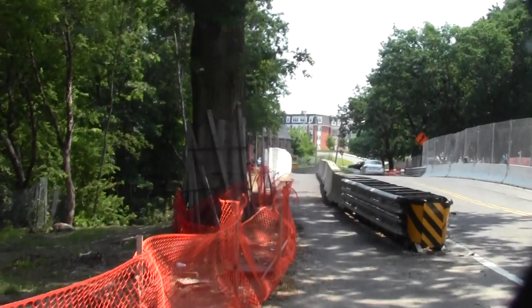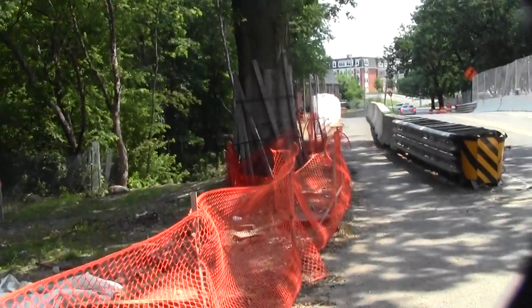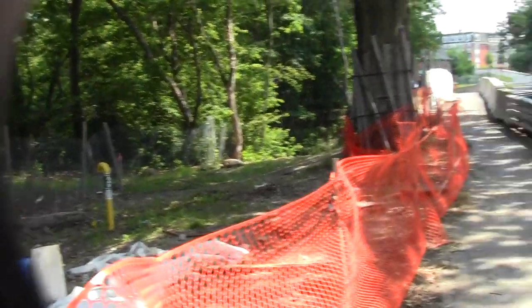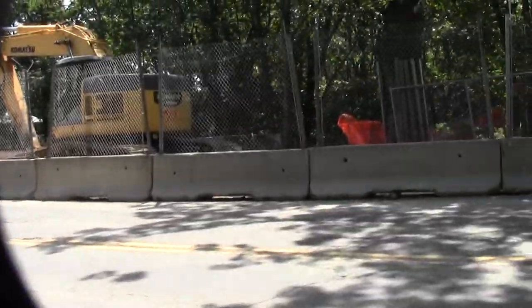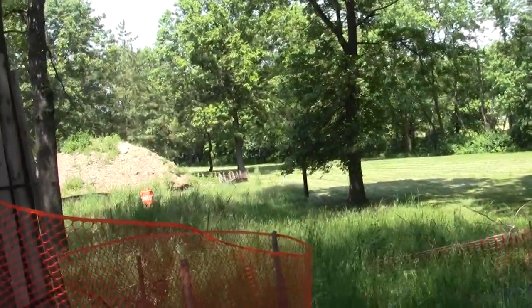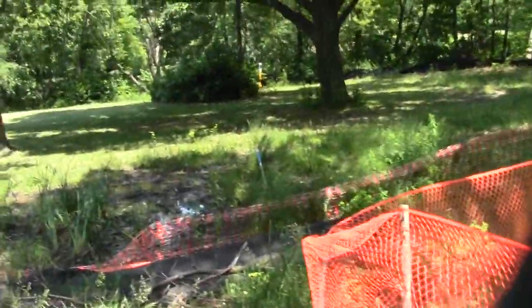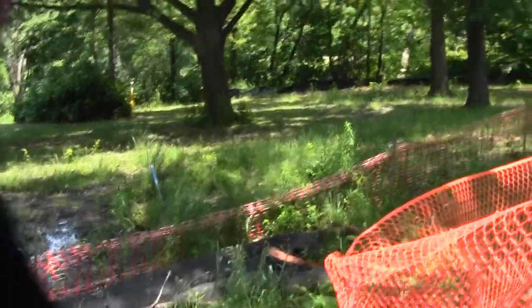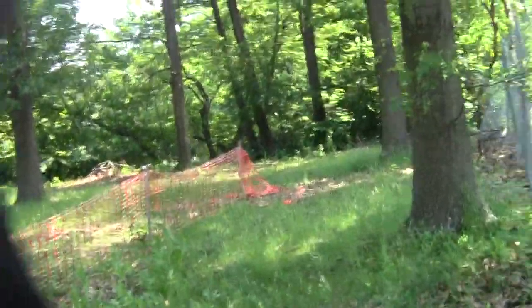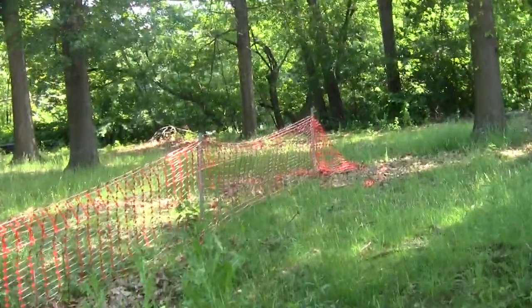Here we are right about where we left off on the last exploration of the Mystic River Greenway. Over here is where the alewife brook feeds into it and this is where it rounds the bend. I'll explore this somewhat disheveled mess along here just so that we can get a sense of what it might become in the future.